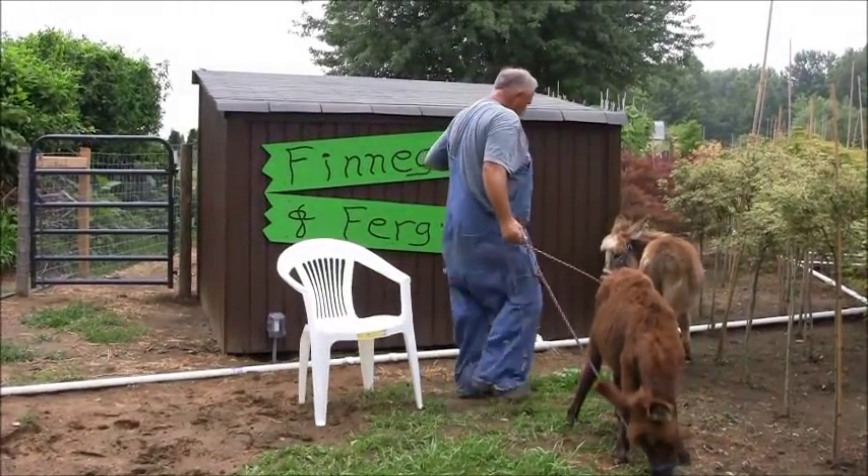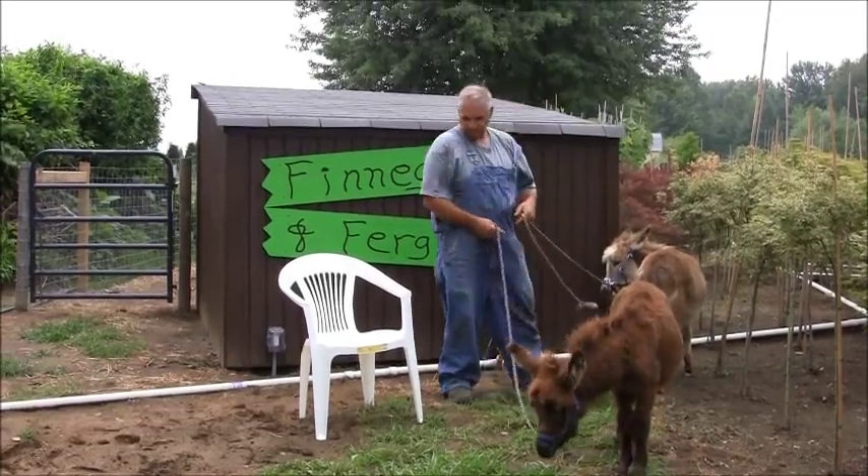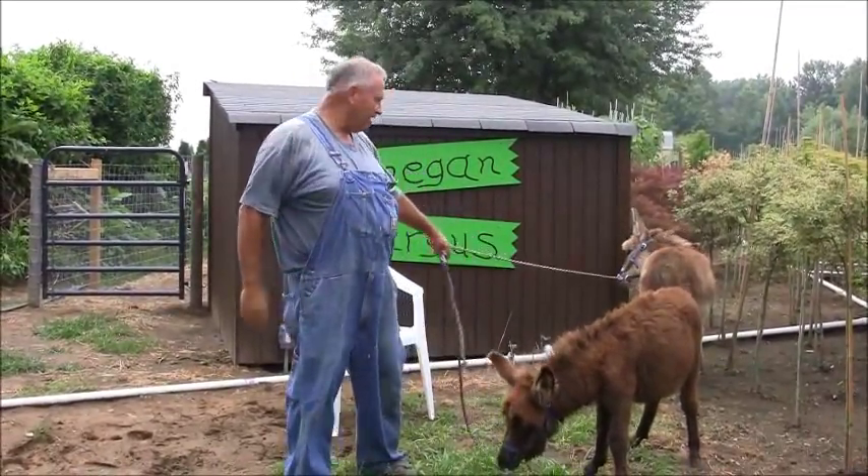It's Finnegan — come here, buddy. Come on. We'll check back on the landscaping. How about that?